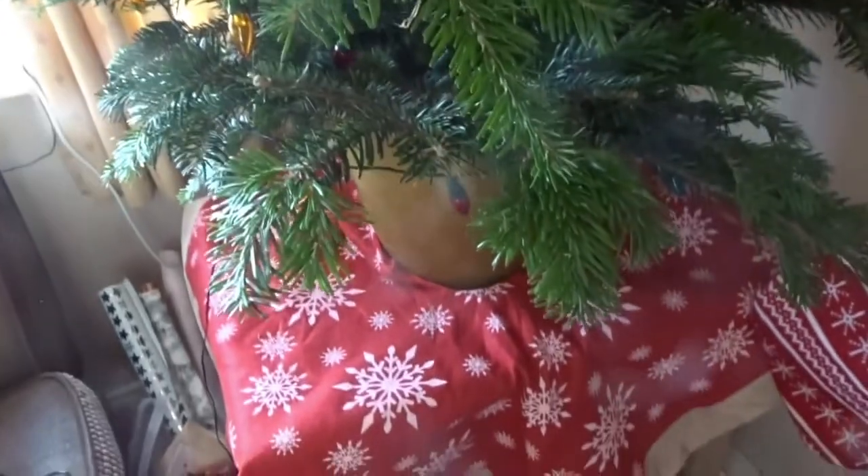Welcome to Vlogmas day three. I'm so sorry last night didn't get finished — it was really really late and just too late to do the tree. We remembered somebody telling us that you shouldn't put baubles straight on a real tree; you need to leave it for the night and let it drop. So now we're ready. Let's put the lights on and decorate the tree.